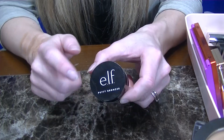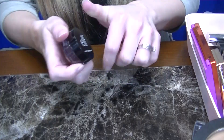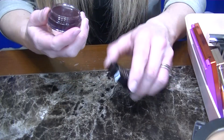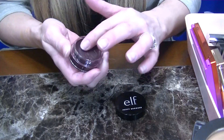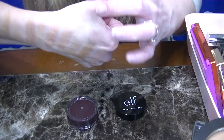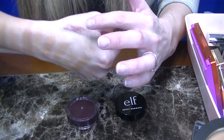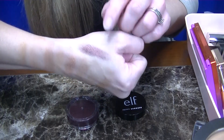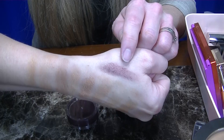I forgot to mention — I have another ELF Putty Bronzer in the deepest shade, Caribbean. I ordered this because I noticed no one had swatched it on YouTube for deeper skin folks. This is so beautiful. Of course, this is going to be too deep for me as a bronzer, but I do really like how it has a red undertone, so on the eyes I really like this. So I am keeping that one too.